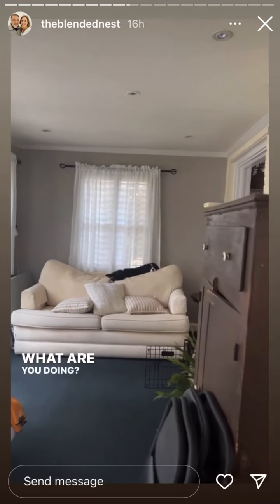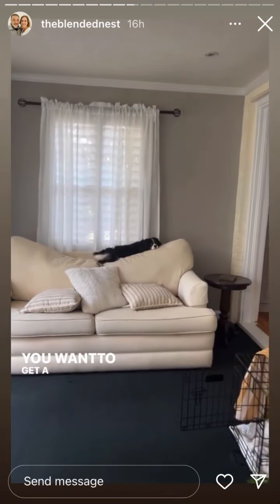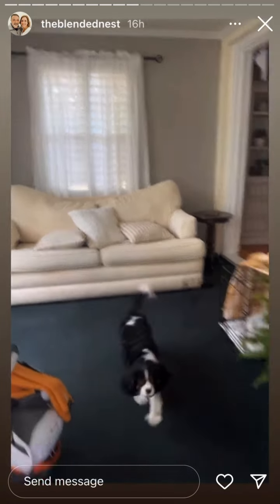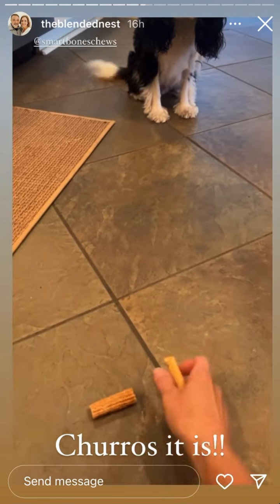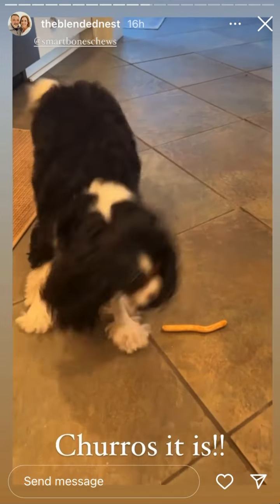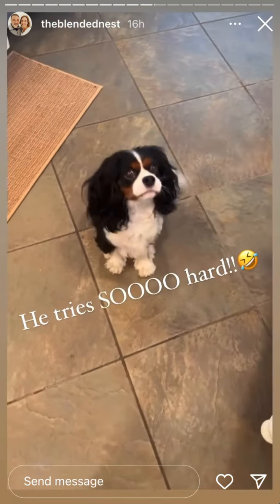What are you doing? Do you want to come out and get a treat? You want a treat? Okay, let's go! Today you get to choose. Stay... stay... He came back for the other one.